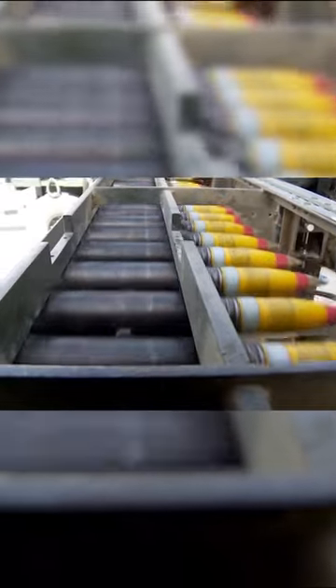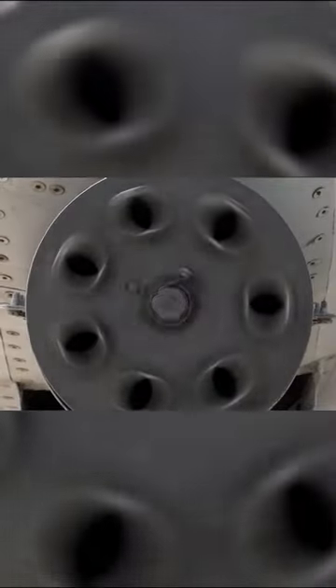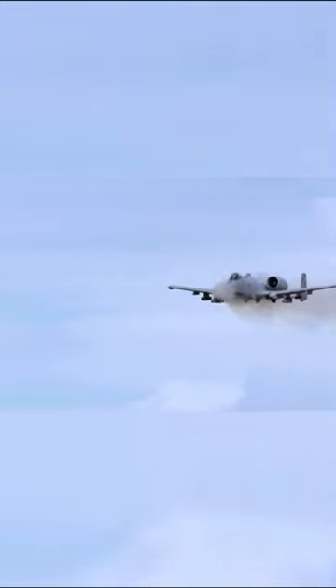The effectiveness of the GAU-8A gun was tested on US M48 tanks and Soviet T-62 tanks obtained from Israel. It was found that the cannon could effectively damage T-62 tanks, causing fires and detonation of the ammunition when fired at distances up to 1200 meters.